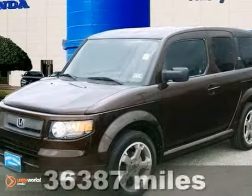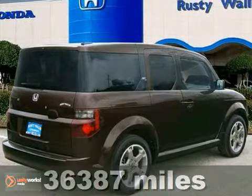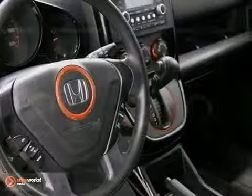Are you still driving around that old thing? Come on down today and get into this robust 2007 Honda Element. This Element will take you where you need to go every time. All you have to do is steer.